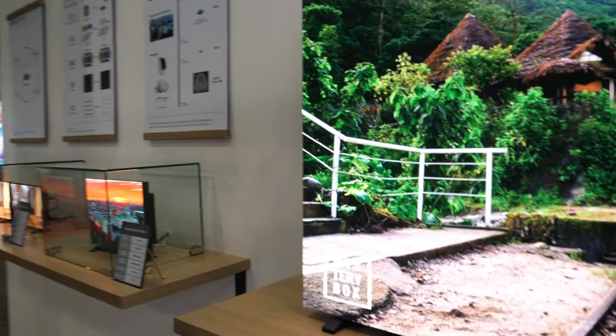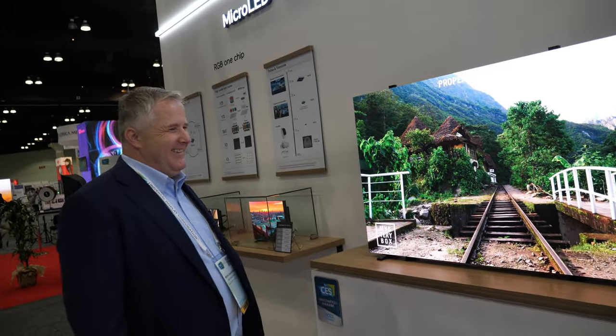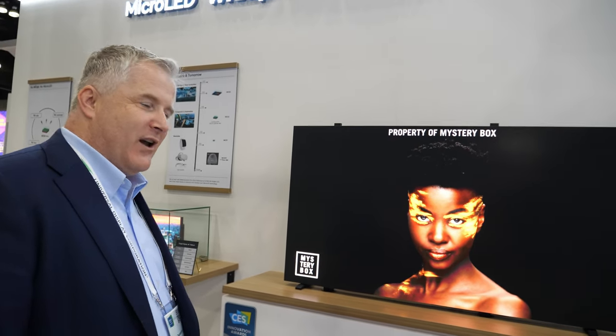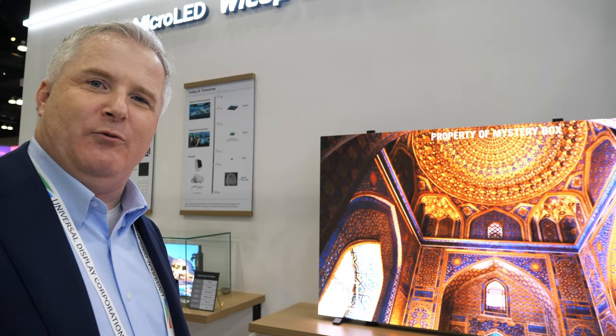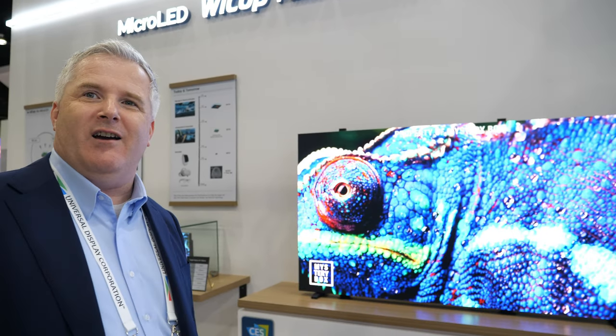How soon will regular consumers have a 163-inch 4K at home? It will likely be a few years from now. The resolution needs to go up to make it interesting for home consumers, and the price points are still a little high.